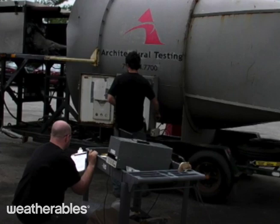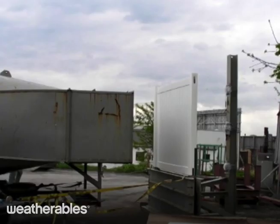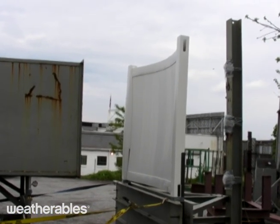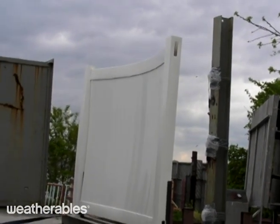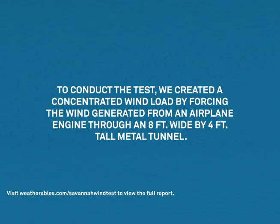To demonstrate the strength and durability of our fencing, we worked with Intertech Architectural Testing Incorporated, the worldwide leader in building product testing, to perform a series of dynamic wind tests on our 6x8 Savannah privacy fence. The panels were installed using fasteners following the high wind instructions provided in the installation guide. To conduct the test, we created a concentrated wind load by forcing the wind generated from an airplane engine through an 8 foot wide by 4 feet tall metal tunnel.